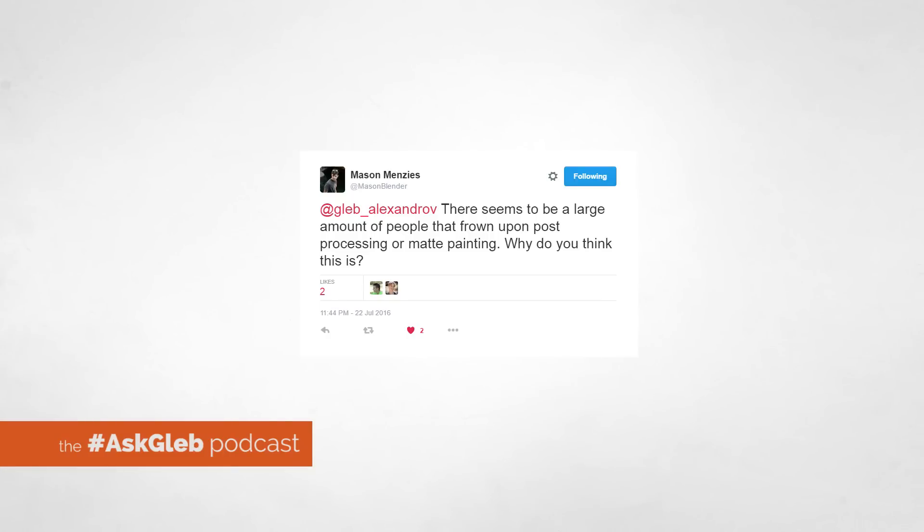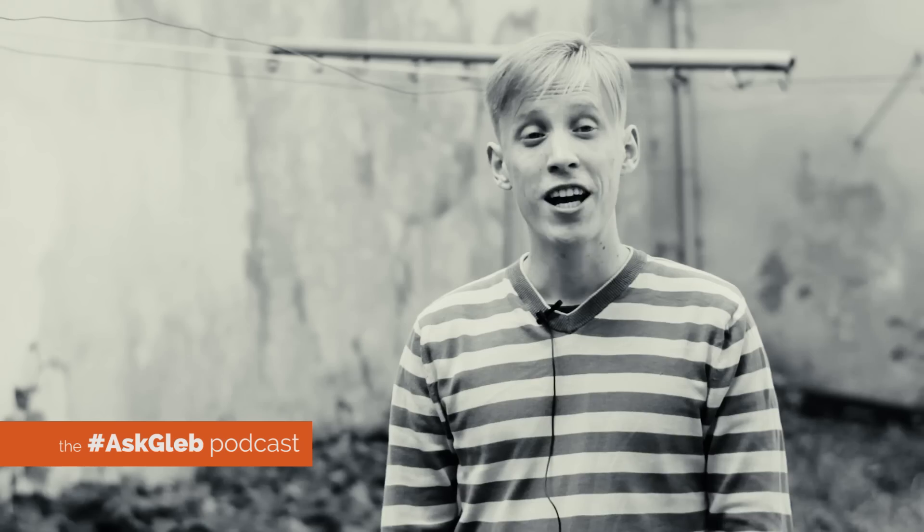Mason Menzies asks: there seem to be a large amount of people that frown upon post-processing or matte painting. Why do you think this is the case? Mason, that's a great question. First of all, I think that many people think that post-processing and matte painting is too much of a shortcut. It undermines your professionalism. It undermines your ability to create something in 3D and to present it as a 3D work. It's like hacking the Pareto principle — that 20% of the input produces 80% of the resulting output. That's kind of hacking.